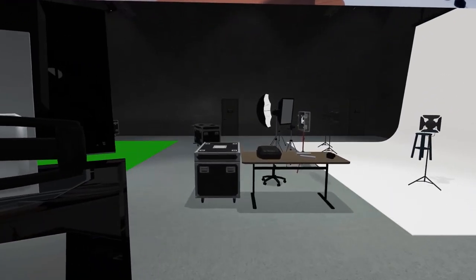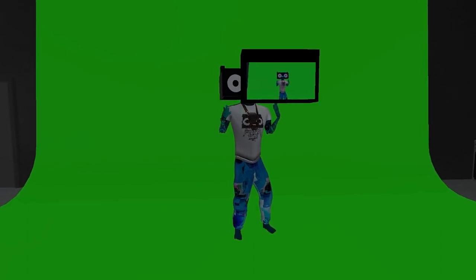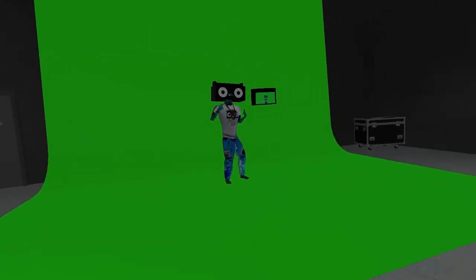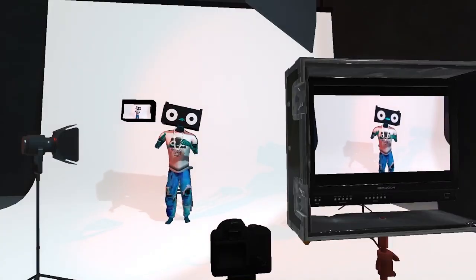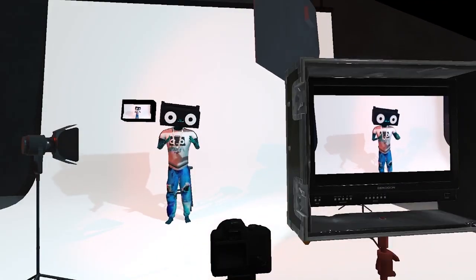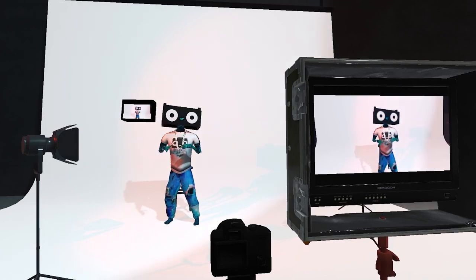Right now Hollywood is shut down. No one's doing any productions, and we're inside virtual reality right now with all the tools — cameras, lights, green screens, white screens. We got everything we need to do a whole complete production right here at the cost of a computer and a virtual reality headset.